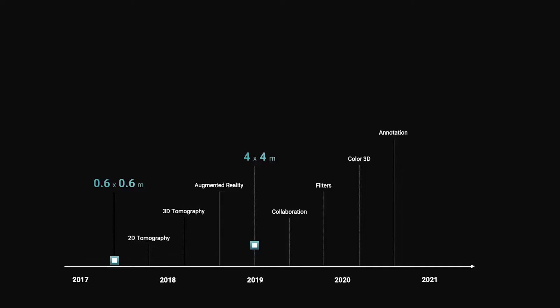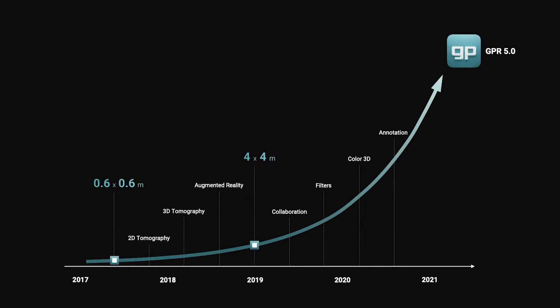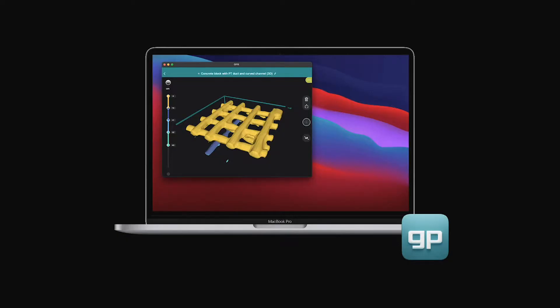Today, we are excited to announce the biggest update of our GP app yet: GP5. Going back to the area scan, we will be supercharging our tomography capabilities to 100 square meters and will unlock the full capabilities of workspace as presented earlier, adding tons of new features and data processing possibilities.